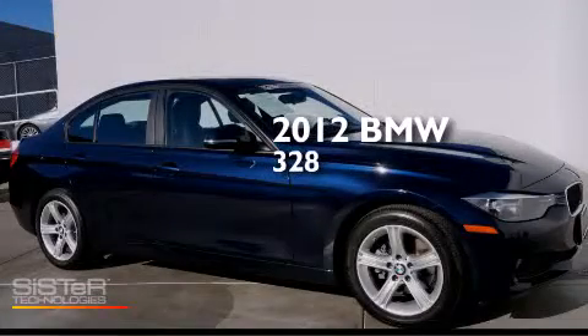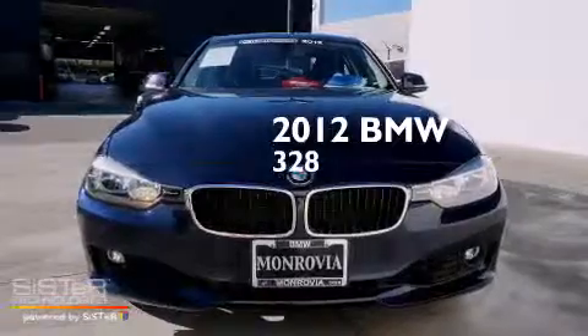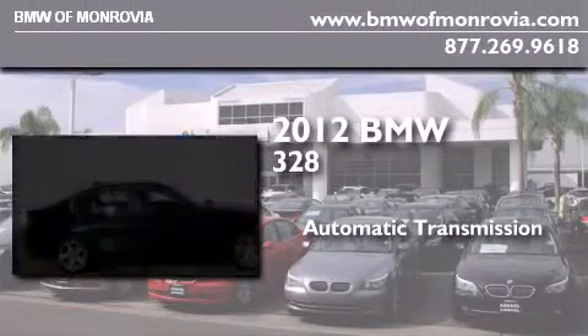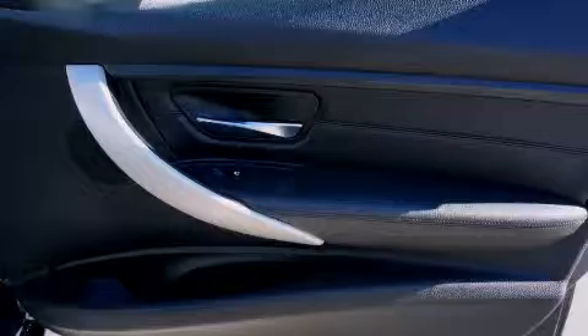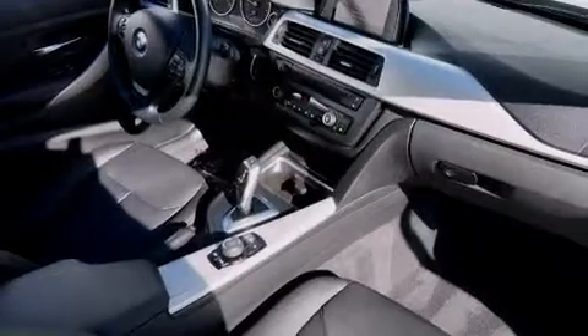This is a certified pre-owned 2012 BMW 328. This car has an automatic transmission and an inline four-cylinder engine. All of the following features are included: a split folding rear seat, external temperature display, a leather wrapped steering wheel, BMW individual composition,